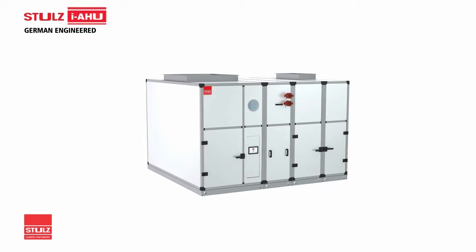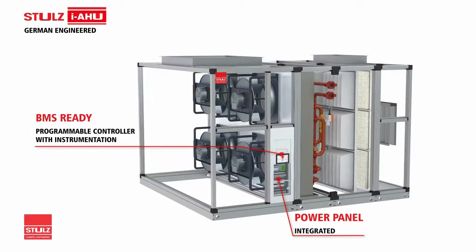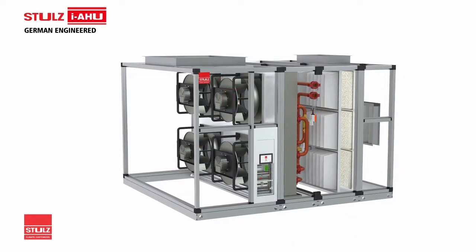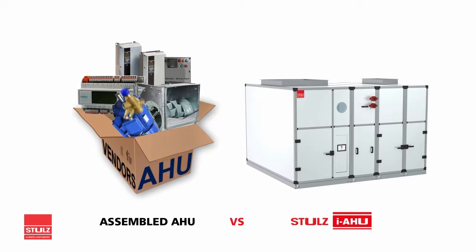Stuhl's German-engineered IAHUs have BMS-ready programmable controllers with instrumentation, in-built power panels, EC fans and control valves. We deliver the highest return on investment with our huge savings in energy, manpower and maintenance costs, being an engineered unit and not just a unit with assembled components.